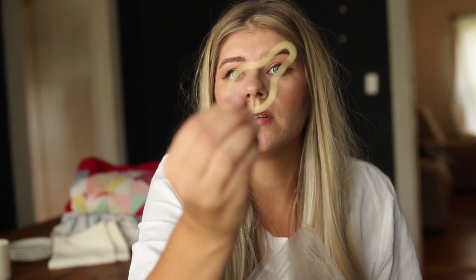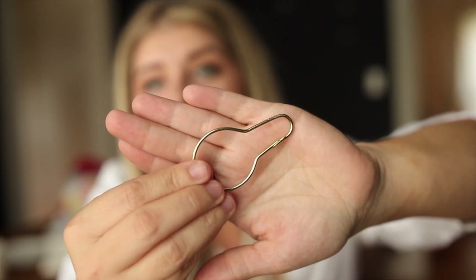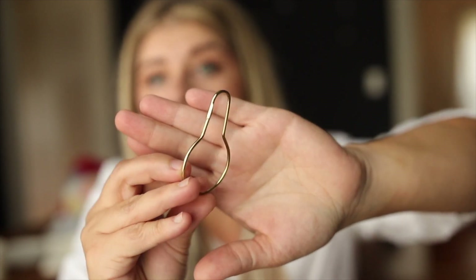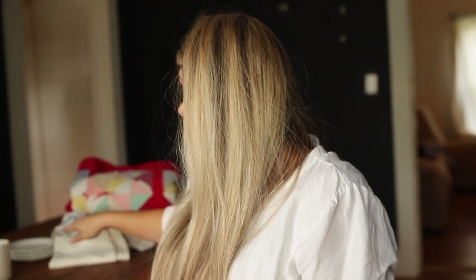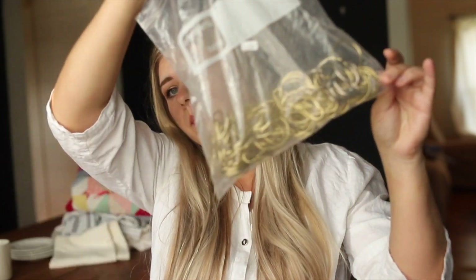Next I got these vintage-looking brass shower hooks. I haven't washed any of this stuff yet. I'm going to use these on the curtain that I sew — I think they're perfect. I got a whole lot of them; I haven't counted but there are quite a few in the bag.